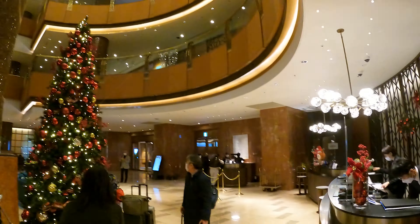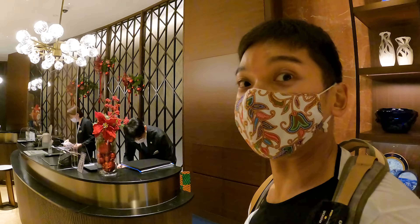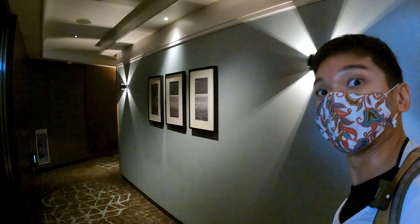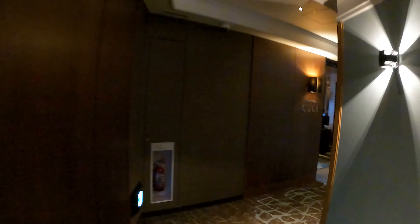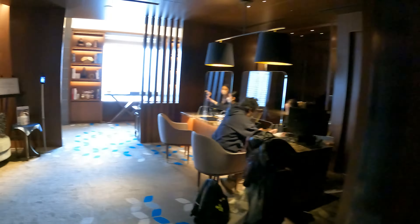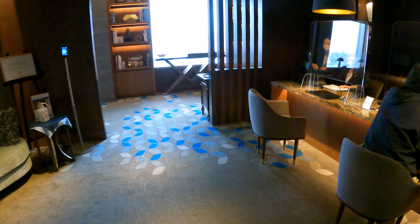Here's the lobby. I will try to check with the staff whether we can get check-in at the lounge. We are allowed to check in at the club lounge on level 26, right over here. I'm going to show you the lounge and then we are going to do the check-in facility right over here.